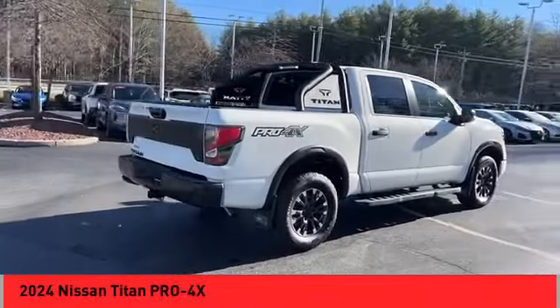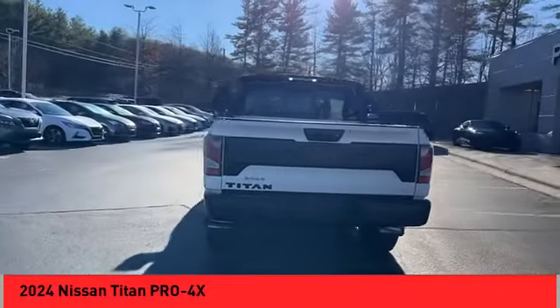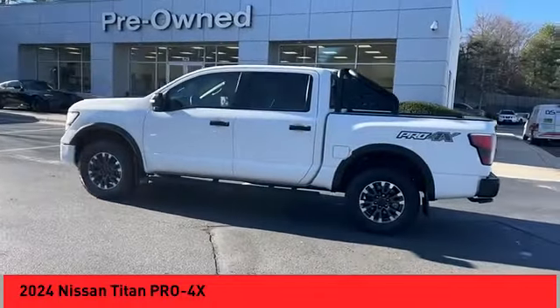Make a great choice today with the 2024 Titan. The Titan houses the Endurance V8 engine, the largest standard truck engine in its class. But the benefits don't stop there.